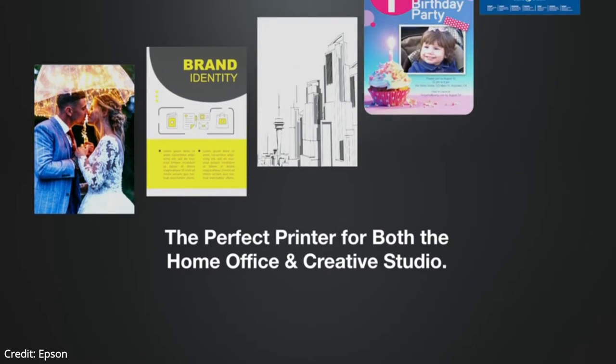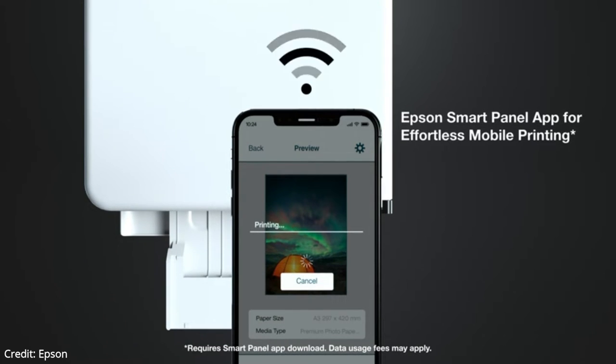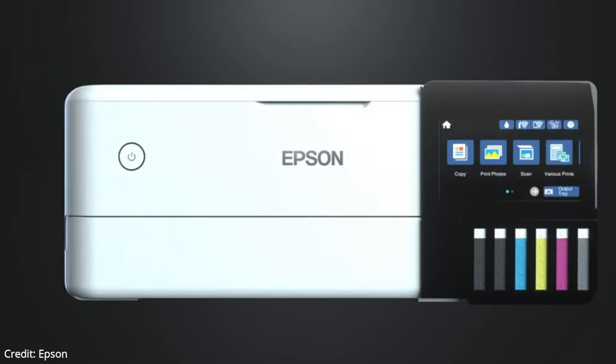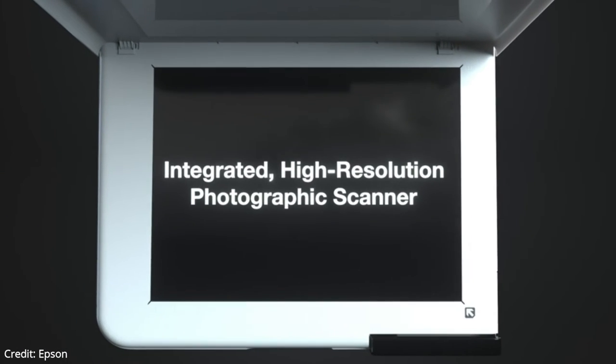The Epson ET-8550 has an outstanding display. You can adjust the tilt to make the screen easier to see when standing or sitting, and it also has good viewing angles so it's visible from the sides. The printer has six tanks for cyan, magenta, yellow, gray, black, and photo black ink. The printer always displays a message during print jobs as a reminder to keep an eye on ink levels.